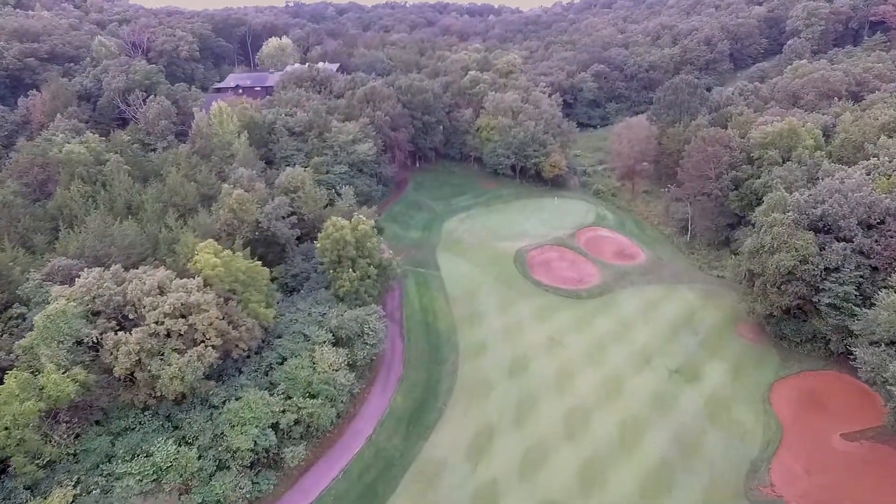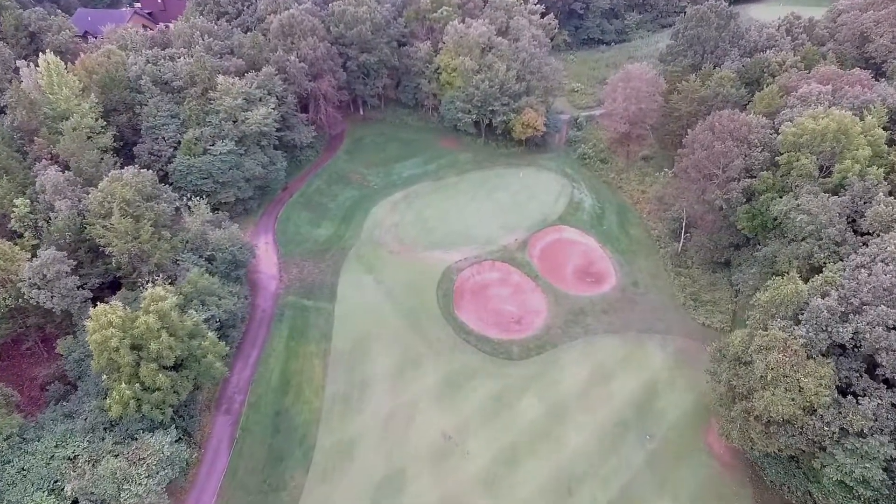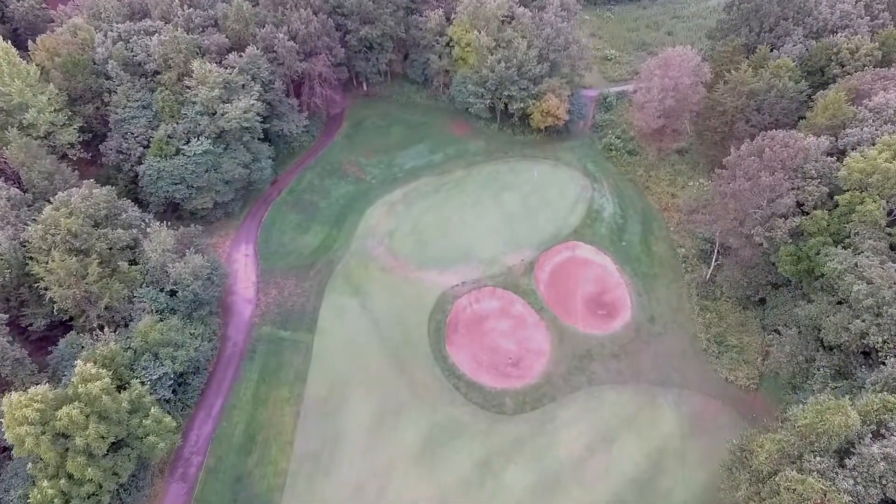The key is to avoid the deep bunkers that guard the center and right center of the green — very, very hard to get up and down from there.